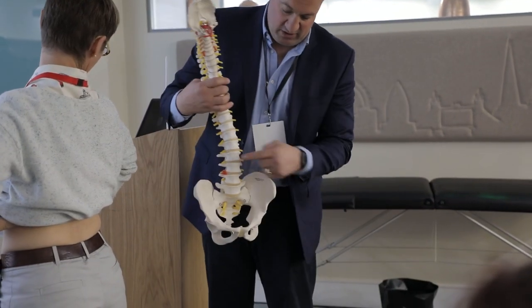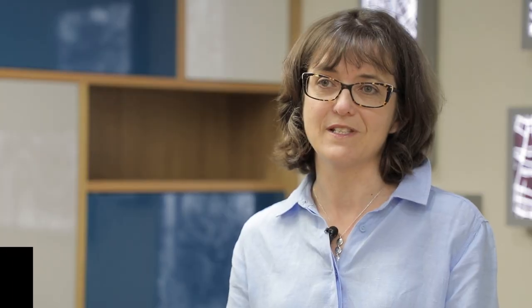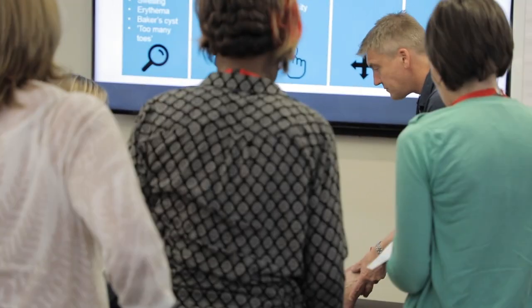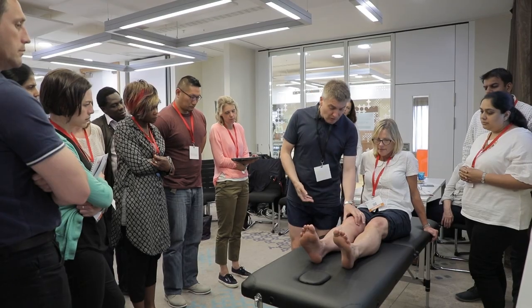We'll be presenting some information in large group formats, and then the key feature is that we break into smaller groups where delegates get a chance to look at individual areas in depth and also to practice the skills in real time. So it's a real hands-on experience.